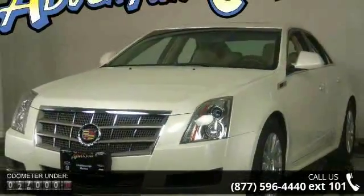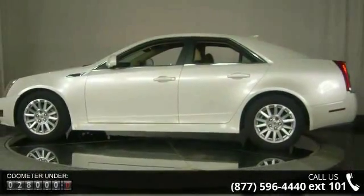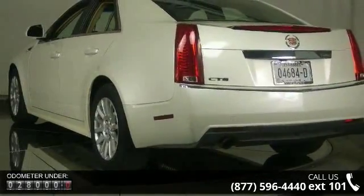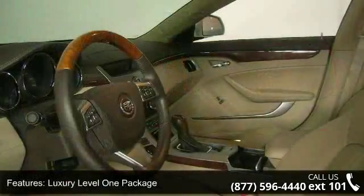This vehicle's top features include theft deterrent system, automatic temperature control, emergency communication system, anti-whiplash front head restraints, tilt steering wheel, leather steering wheel, memory package, and rear reading lights.